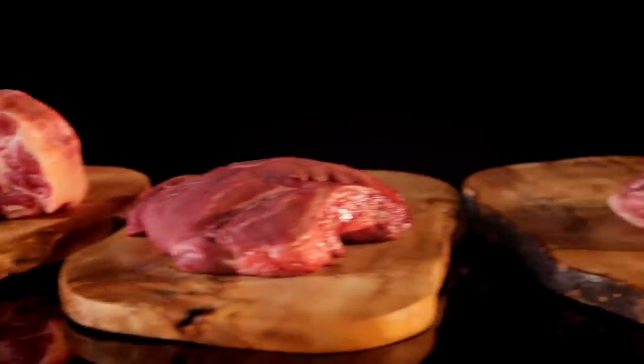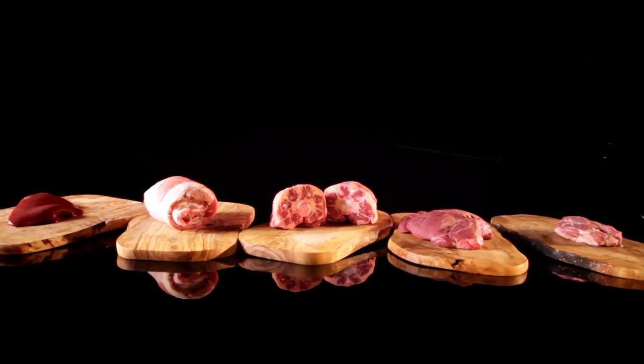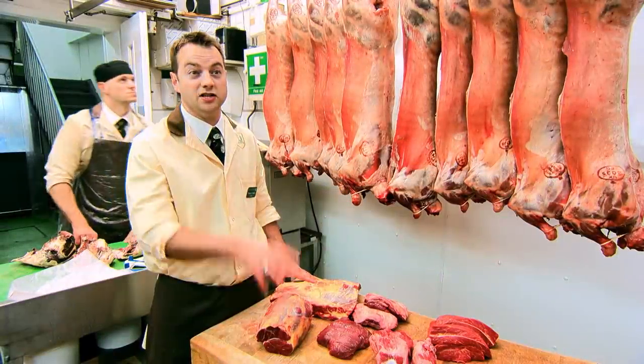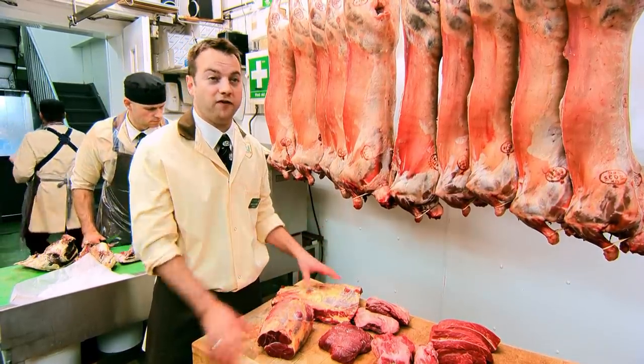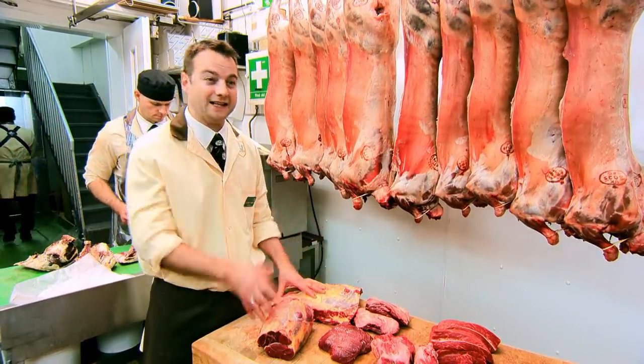There are so many cheaper cuts which are brilliant for home cooking. It's important with all these forgotten cuts to find out how to cook them. Don't be scared of them — they're really economical, full of flavor, and the end result is a fantastic meal.